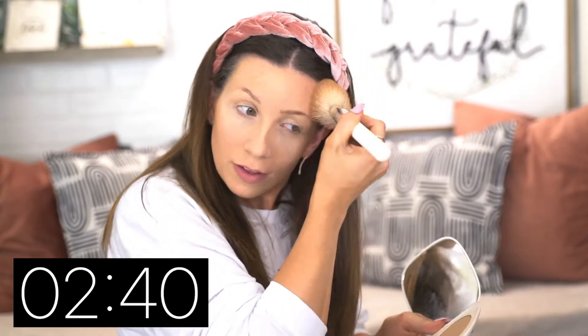Brows — first step of brows. Let's do lip liner. You guys, we're almost halfway done. Where does the time go? I didn't even do anything yet. I feel like it's been one minute. This challenge is insane, I don't recommend doing this. I'm stressed out, I don't know what I'm doing.